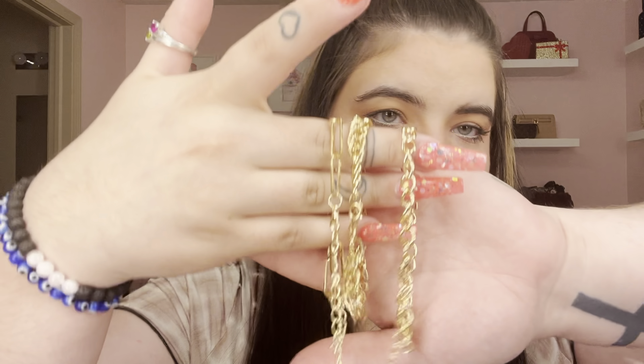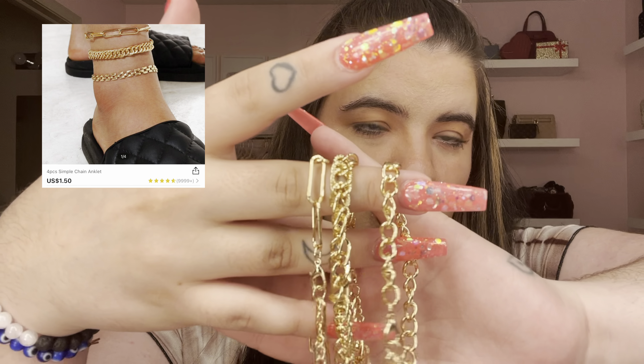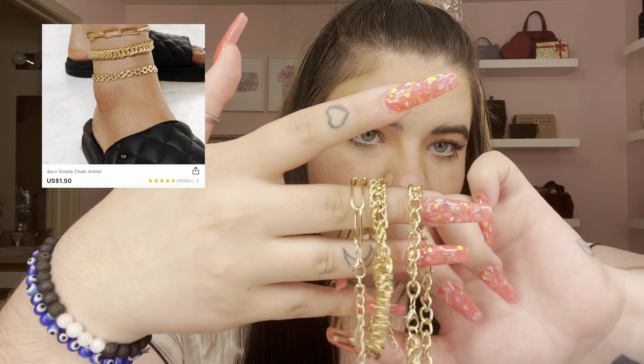I then got these anklets. They're gold little anklets, all different styles: one is a chain, one is a little thicker, and one is more of a paper clip style. They're not the best quality and they do break after a few wearings, but for a couple of dollars they're super cute for summer with flip flops, slides, or at the beach. They came in a pack of four but I only got three.